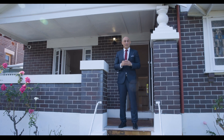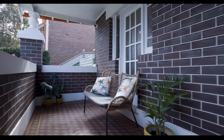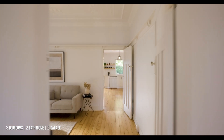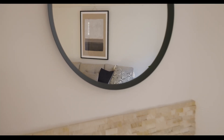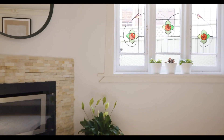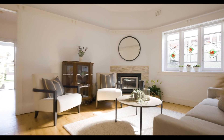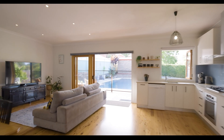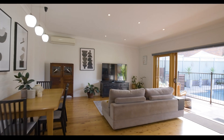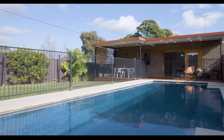A classic Ashbury property set in a blue ribbon location, still holding all its original features with a modern twist. A fantastic free-flowing floor plan that overlooks the sparkling in-ground pool.